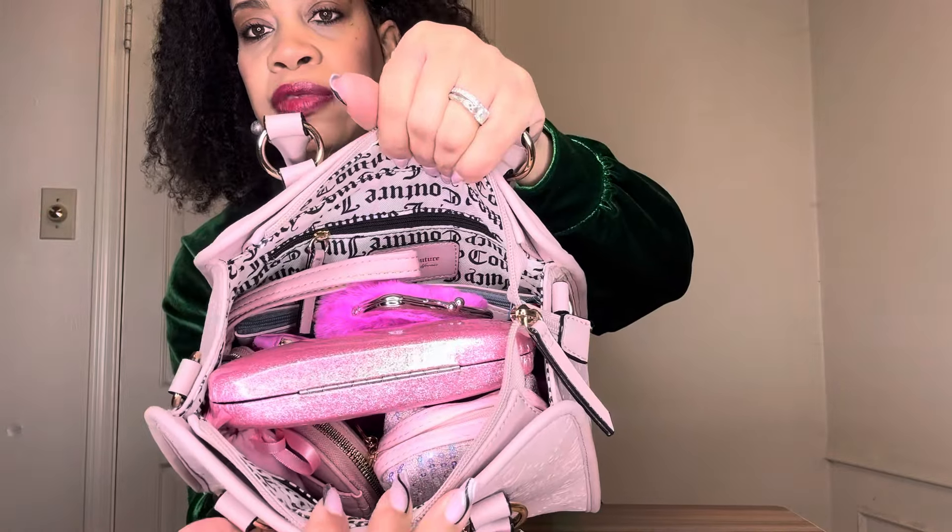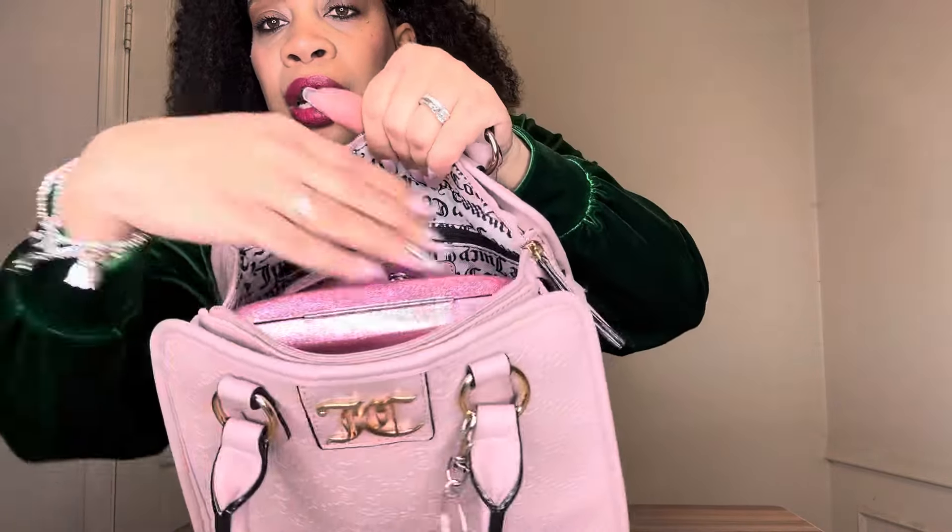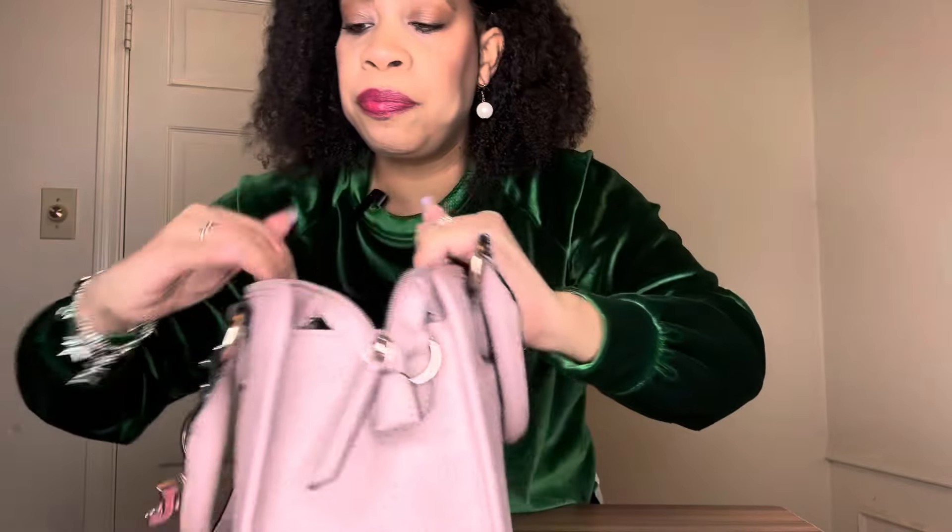On the inside, she looks very stuffed. She fits a lot. You can see the print says Juicy Couture on the inside lining. She has a zipper pocket and two slip pockets. First I have my pink sunglass case, which you saw in my last bag, with my Versace sunglasses — so nothing new there.